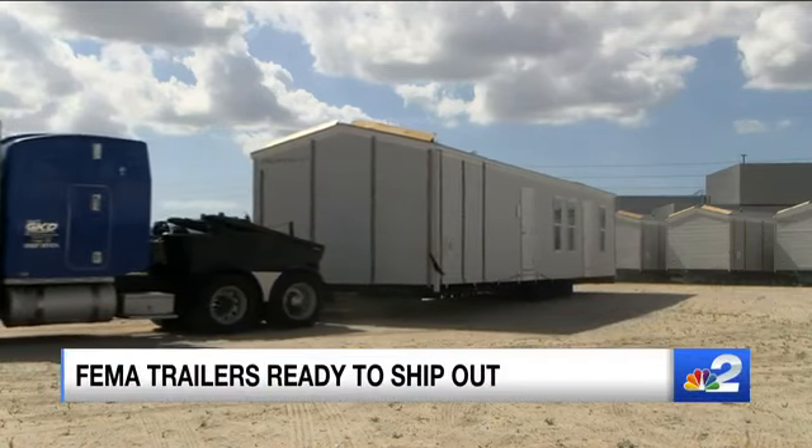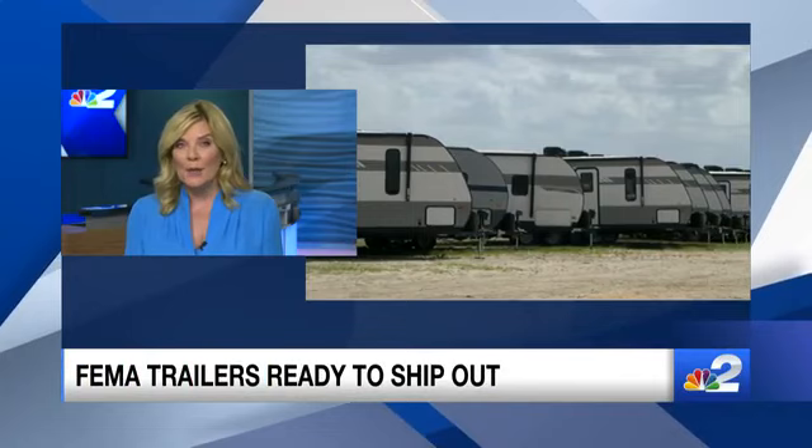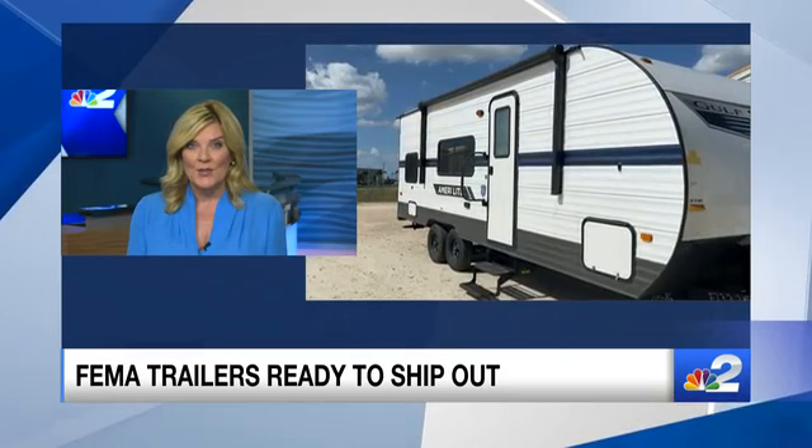FEMA trailers are about to be shipped out to people in southwest Florida, and some will end up in the new FEMA city in northwest Cape Coral we told you about. NBC2's Tori Kinley is showing us inside the trailers, right now staged in Punta Gorda, before they're sent out to survivors.